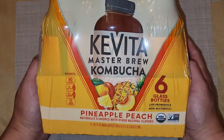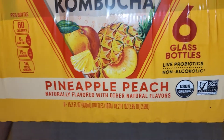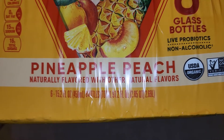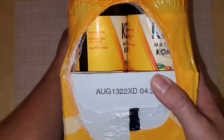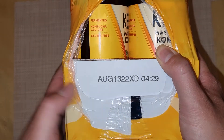Here you can see Kavita Master Brew Kombucha: 60 calories per bottle. Six glass bottles, live probiotics, non-alcoholic, pineapple peach, naturally flavored with other natural flavors. There's the expiration date here. We bought this in March, so that's about five months out.